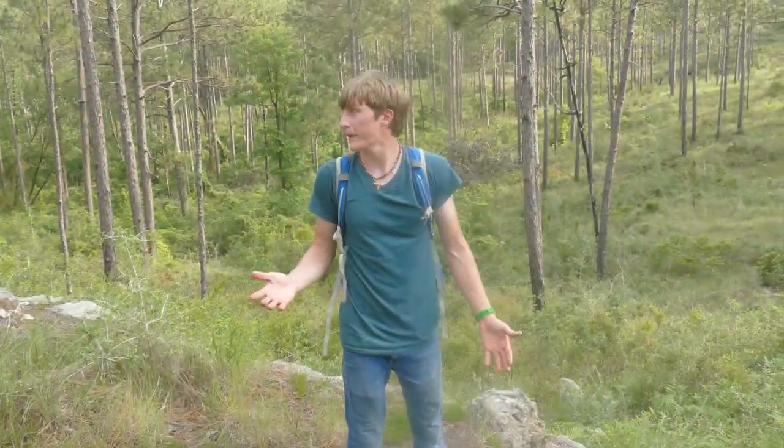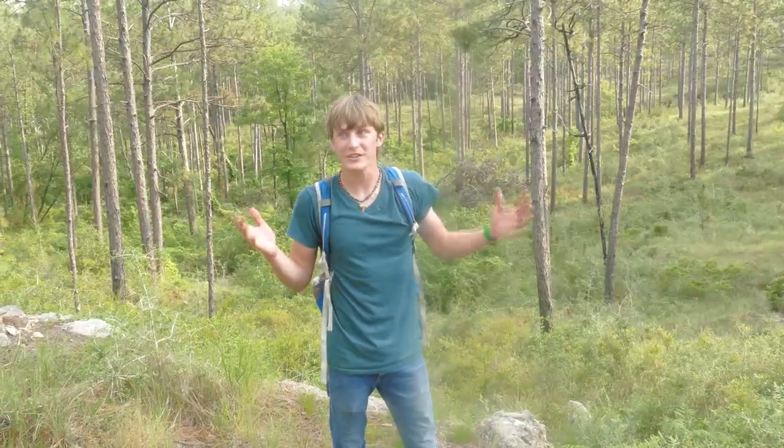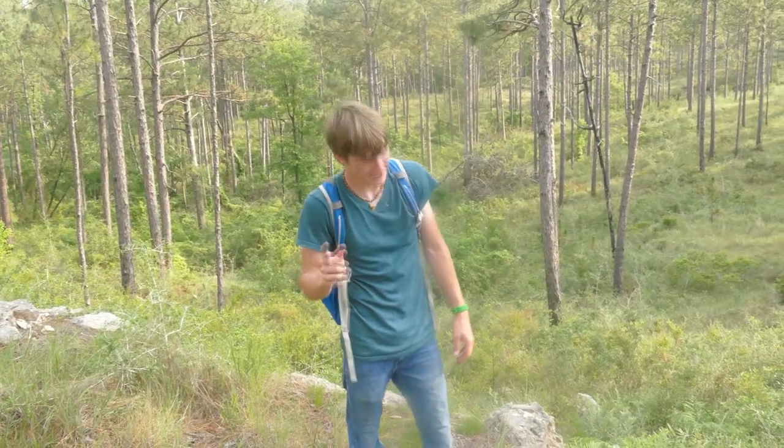What's going on guys? I'm Zachary Gray and today we're going to be out here in central Louisiana looking for some tarantulas. I've actually never found one in my home state and they are one of my favorite spiders. Let's go.